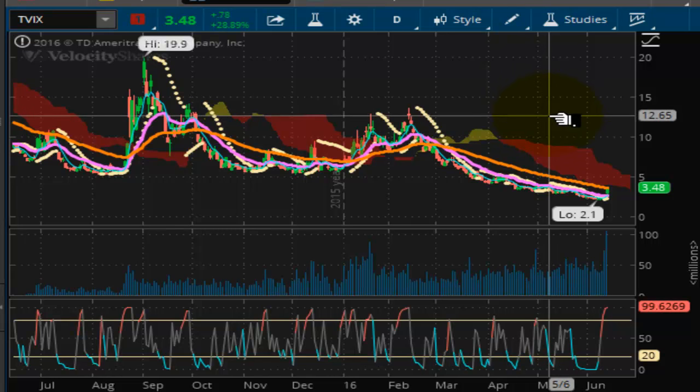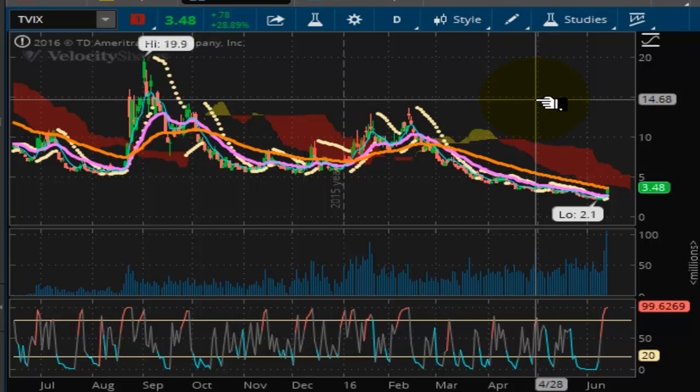Thank you for tuning in to another edition of the Vulcan Report. This end of day report is for trading on Monday, June the 13th, 2016. Today the chart of the day is going to be TVIX, ticker symbol TVIX.